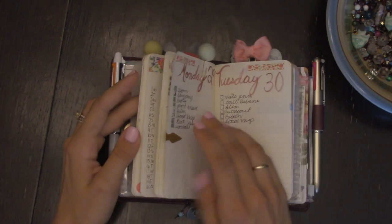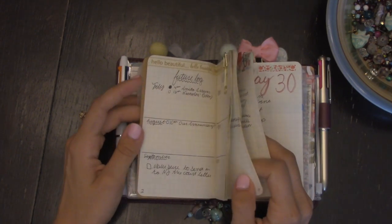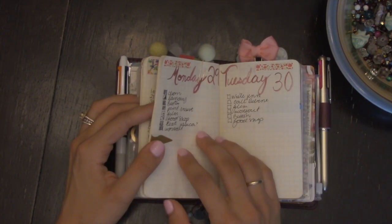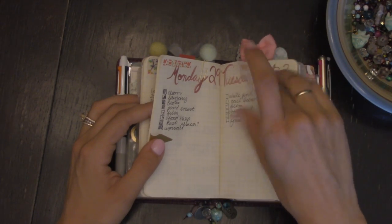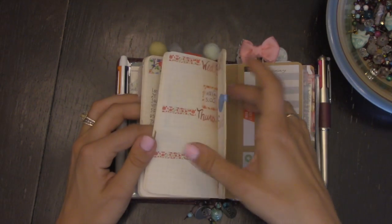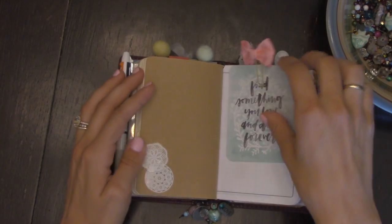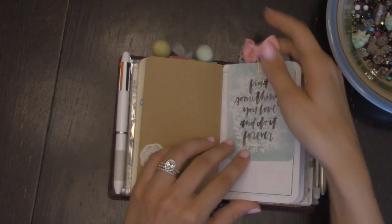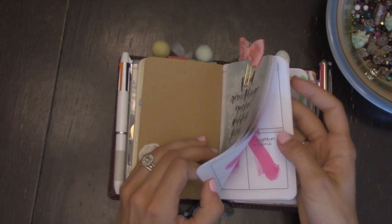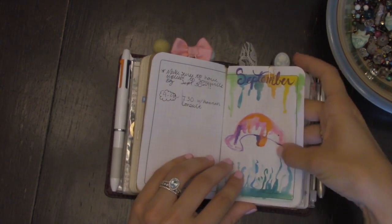That's been working really well. I know it's really simple, but I think the simplicity of it is what keeps me coming back to it every day and keeping up with it. If I want to, I could make a really big decorated spread — and I have — but if I'm rushing or just need to write something down I can do it really simply without decorating. It's definitely adjustable to what you need.